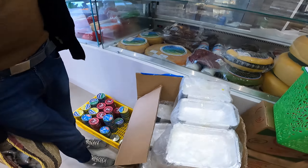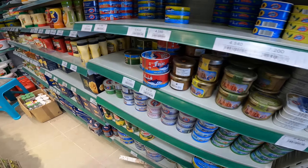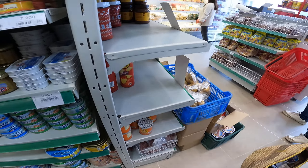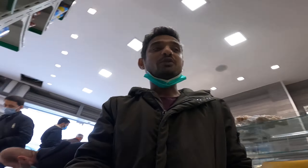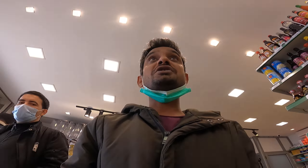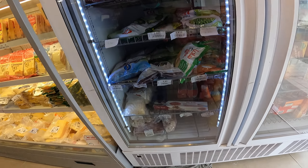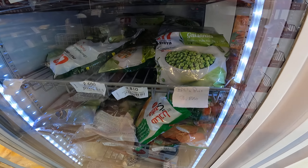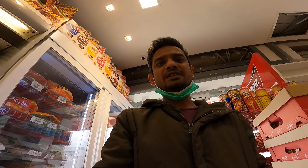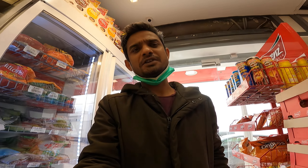So guys, if you're planning to buy any imported products from China, Italy, Spain, Germany, or anywhere, this is the perfect place. You can find everything — imported pasta, imported rice, imported cheese from France, green beans, broccoli, and so much more. I believe you liked this video, so do keep watching my channel. Have a nice day, take care, bye bye.